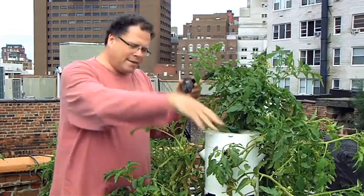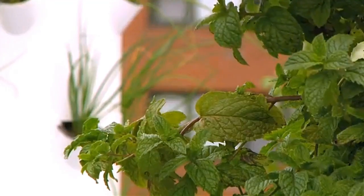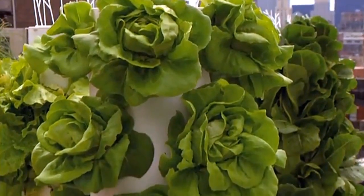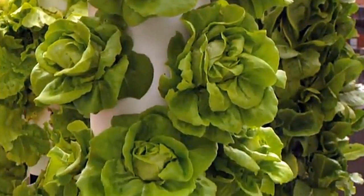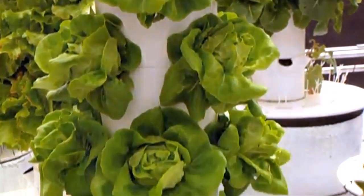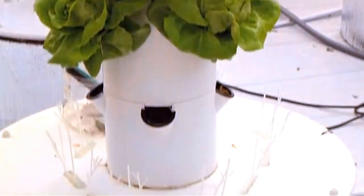The seeds sit inside a net where the roots grow inside the tower. This big cylinder has a pump that trickles water down the sides, which feeds the roots and recycles the nutrients through. The bottom is a big base filled with around four gallons of nutrients, which is fed naturally by gravity.